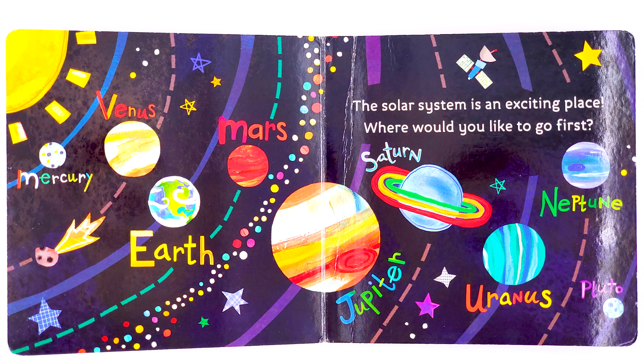Mercury, Venus, Earth, Mars, Jupiter, Saturn, Uranus, Neptune, Pluto. The solar system is an exciting place. Where would you like to go first?